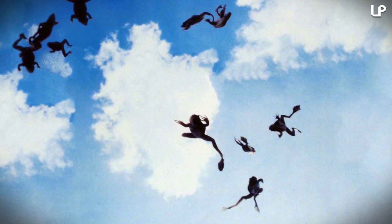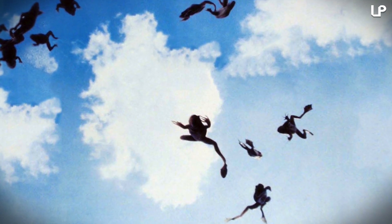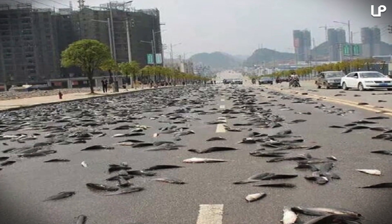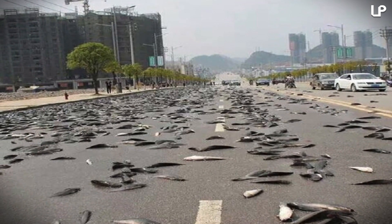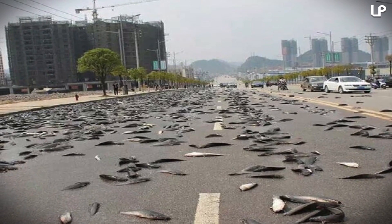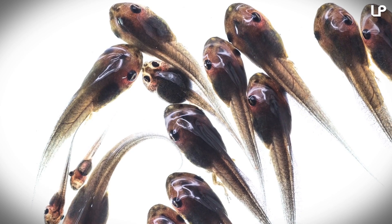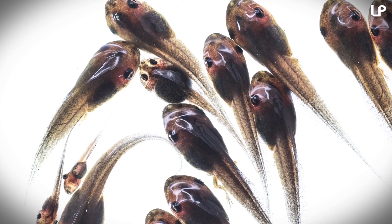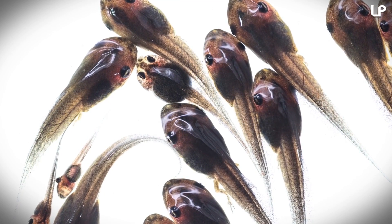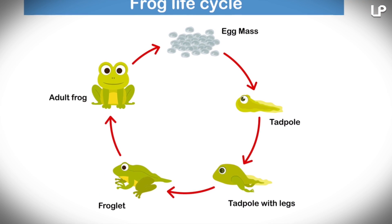Did you see the movie Magnolia? In that film, frogs rain from the sky, and it seems that the writer of the script wasn't on drugs when he wrote that scene. On the morning of June 28, 1957, at Magnolia Terminal near Thomasville, Alabama, thousands of small fish, frogs, and crayfish fell from the sky. Some think that this phenomenon can be explained by embryos and baby tadpoles being drawn up into the sky in the condensation process and growing in the clouds before falling back to Earth.